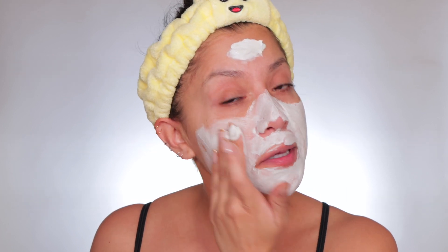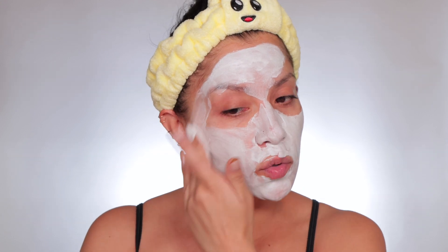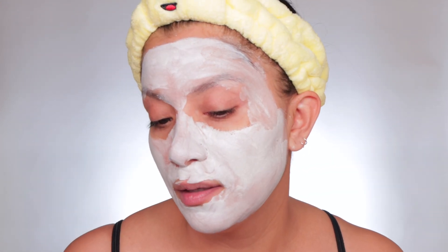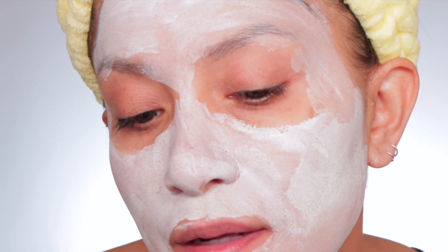We're going to use this Kiehl's Rare Earth Deep Pore Cleansing Mask. I love clay masks because I have big pores and oily skin, and this helps control that a little bit — it keeps my skin so soft. I like to just spread this; I'm not neat when it comes to masks, I'm kind of messy. This mask will give a little tingling feel. I just use my hands as my tools. Leave it for about 10 minutes or until it's dry. When it's dry you'll see your pores because it pulls the gunk out. After I wash the mask off with only water — no soap.